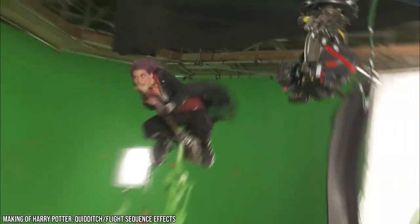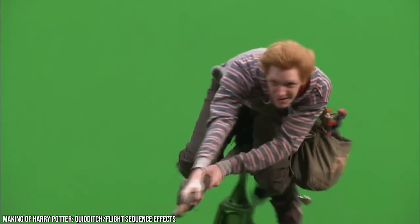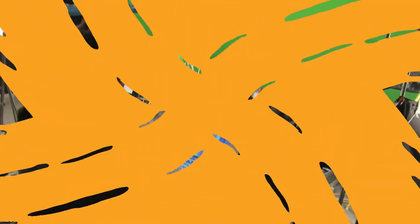For the famous scenes where Harry Potter flies on a broomstick, he was filmed in front of a green screen. While he sat still on a broom, the broom was carefully mounted to the floor, although that part was removed during the editing phase.